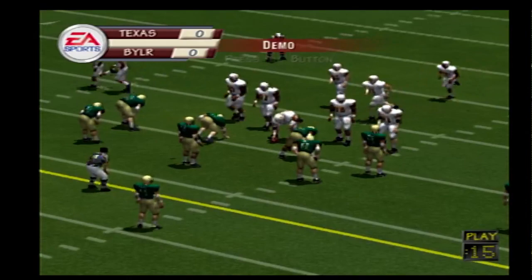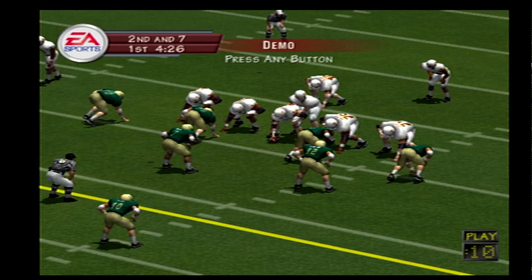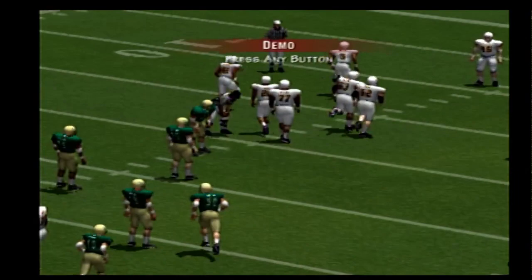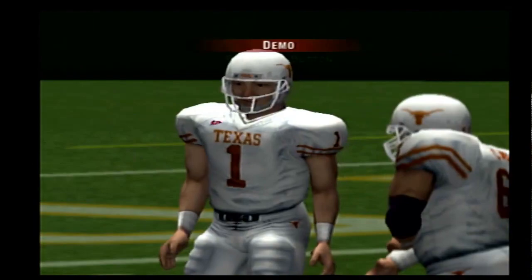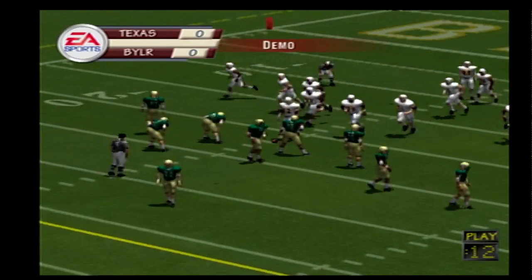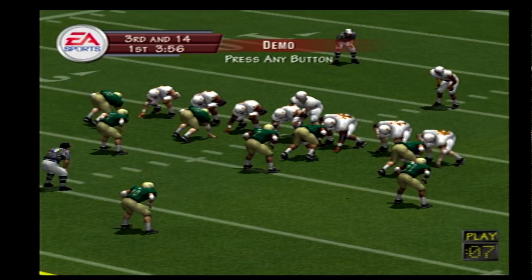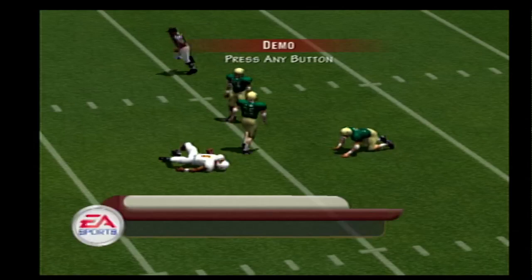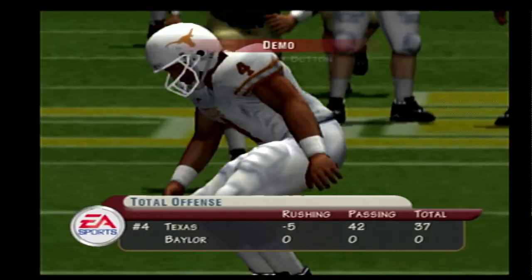Second down and seven to go, ball on their own 30. Defense lines up in a 4-3. Number 28 on the clock, and they got him for a loss — a seven-yard loss. Ball on the 22. Baylor lines up with five defensive backs. Back to pass. He lets it go deep down the middle. He's got the first, and they make the stop at the 36-yard line. And they convert the third down with a long pass play.